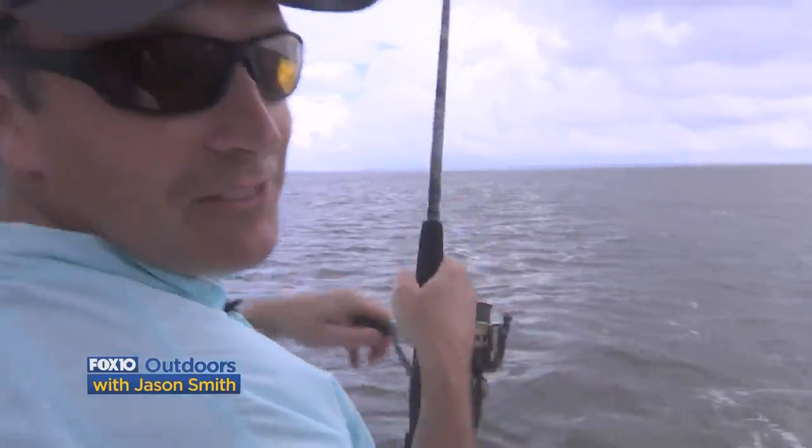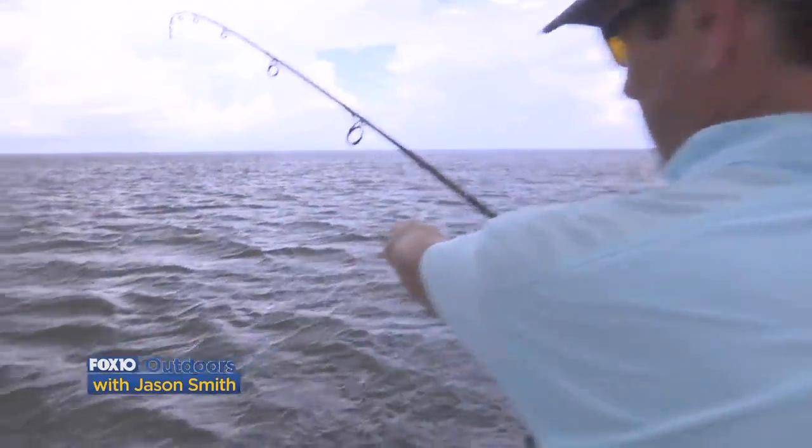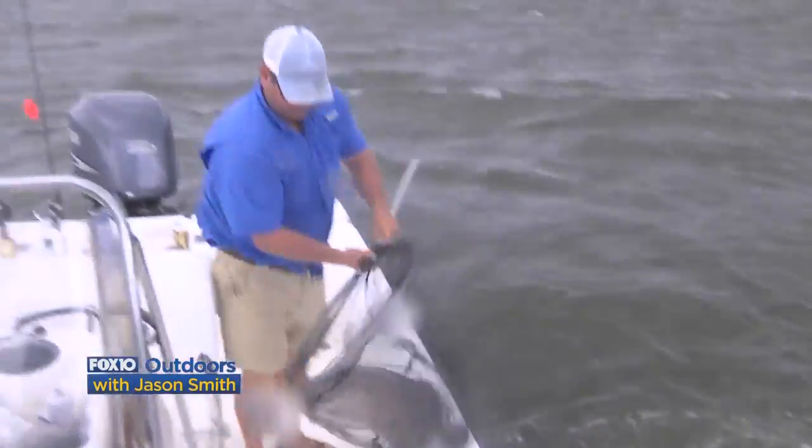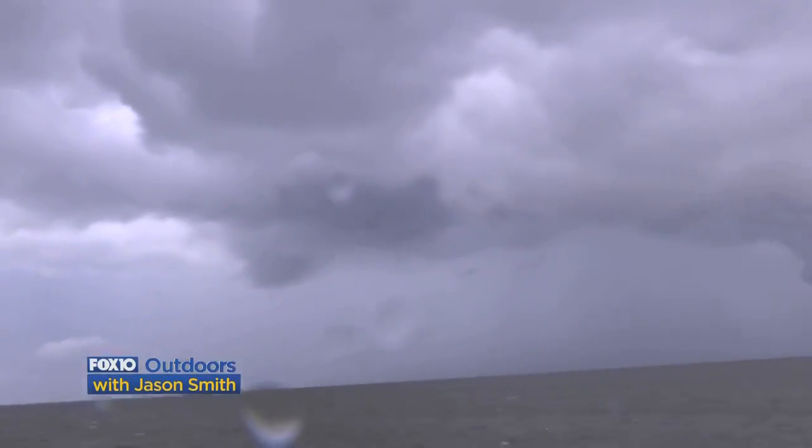These are hard fighting fish and he may jump here, guys. Right where that cork is, heading into that thunderstorm, is the fish. Look at that one. Look at him. Come on into that net. Yeah! Look at what's coming out of the net. That's a keeper right there. That's proof. That's a good one.